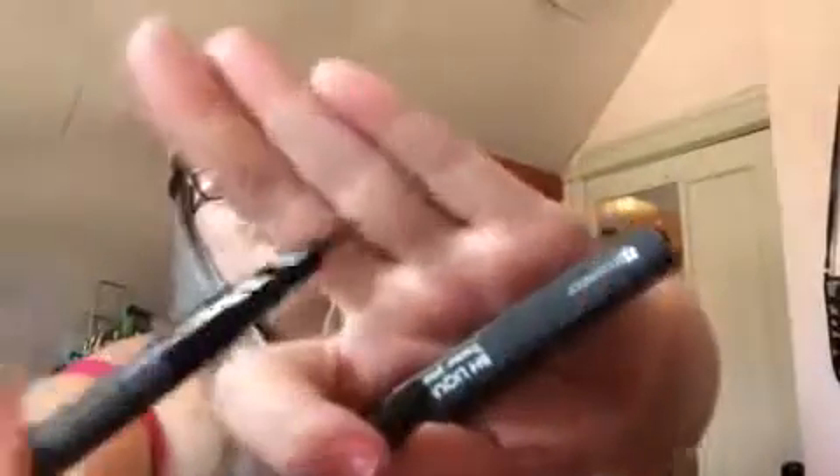And then I got the BH Cosmetics Liquid Eyeliner. I haven't used this one yet, but this is what it looks like. I love the felt tip, so I'm excited to try that. I love liquid eyeliners.